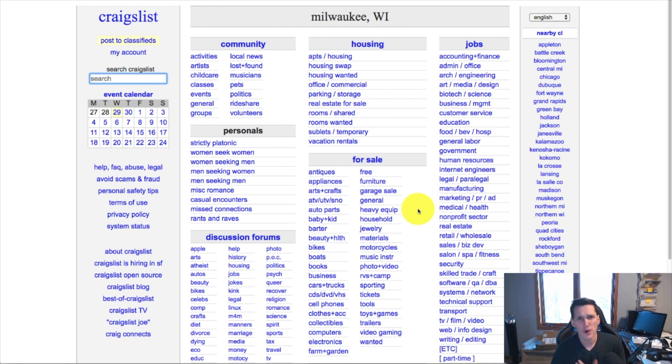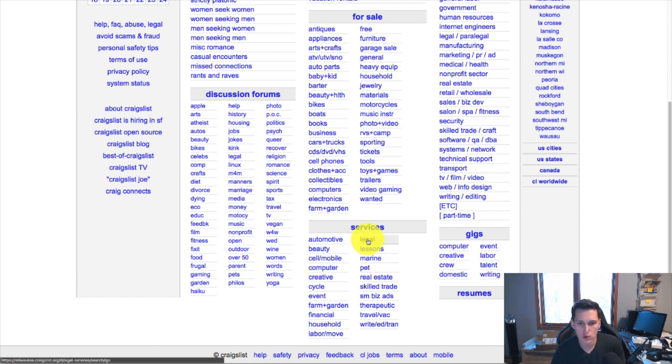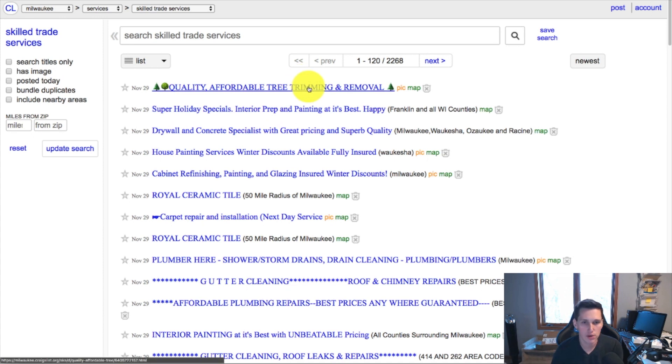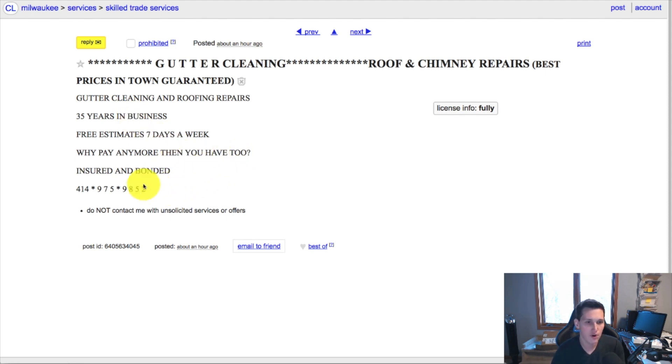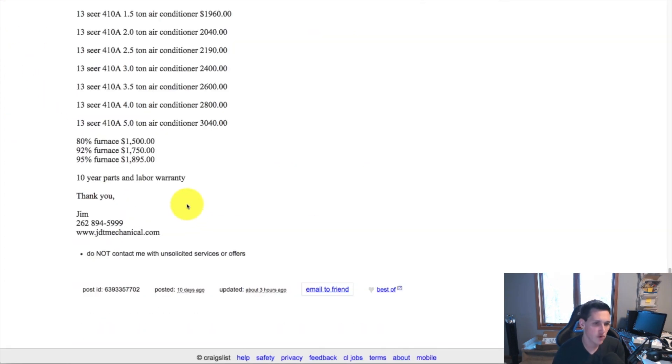Go to your local Craigslist — or any city you want to target; it doesn't have to be yours. I'll pick Milwaukee, Wisconsin. Go to the section where business owners post their services. You can target lawyers under legal services, auto shops, or skilled trades — things like tree trimming, painters, plumbers, heating contractors. As you click through listings, look for ones with no website attached, because that's a good indicator they don't have a website. You'll find phone numbers with no website listed — those are your leads. Skip ones that include a website in their listing.